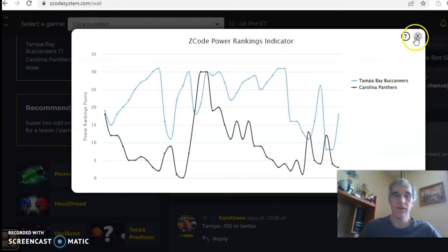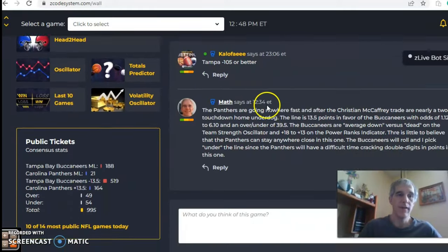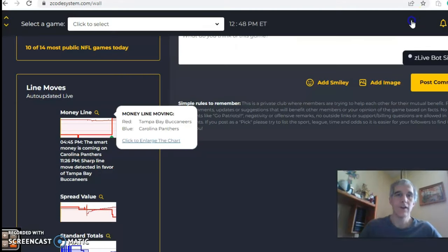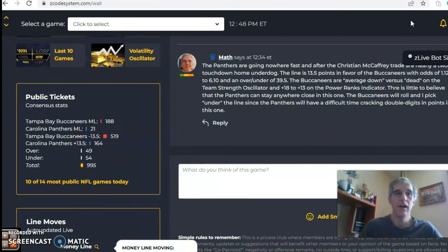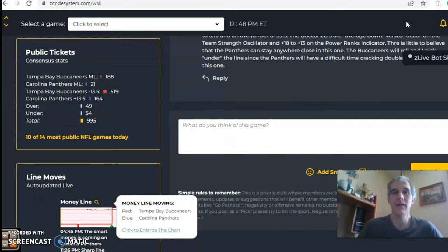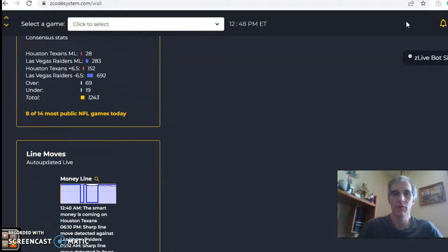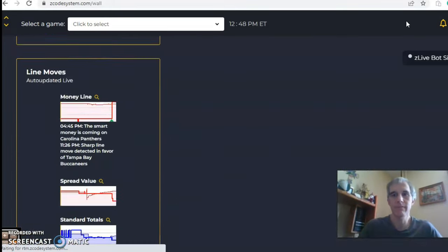There has been movement in the line — it opened at 1.21 and is now even more heavily in favor of Tampa Bay at 1.14, right after the trade. I like Tampa Bay in a route — Tampa Bay to win, cover, and the game to go under the line. I don't see the Panthers scoring many points; they'll have a very difficult time reaching double digits.